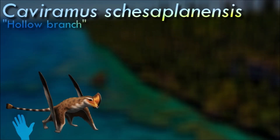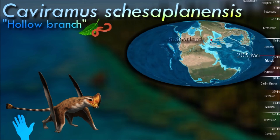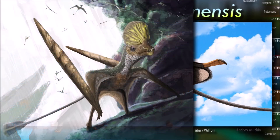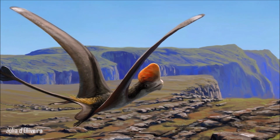Caviramus had some odd anatomy for an early pterosaur, with proportionally long and slender limbs and a fairly heavily built skull. Powerful jaw muscles along with a combination of fang-like teeth at the front of its jaws and serrated slicing chewing teeth further back suggest it was specialized for eating particularly tough foods such as hard-shelled invertebrates, and it may even have been omnivorous, capable of eating plant matter as well.